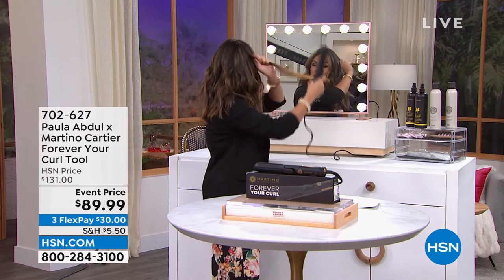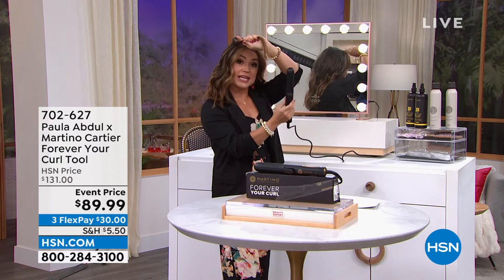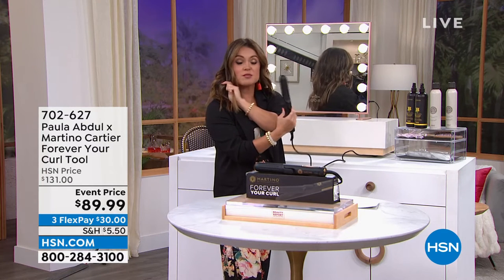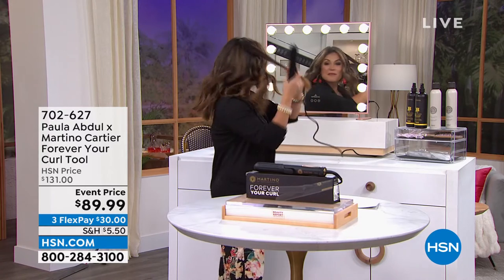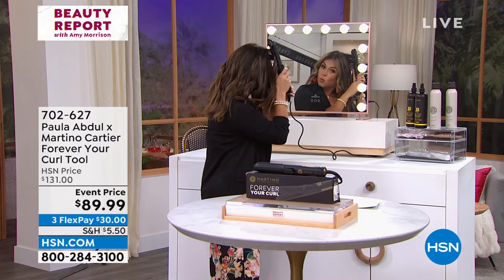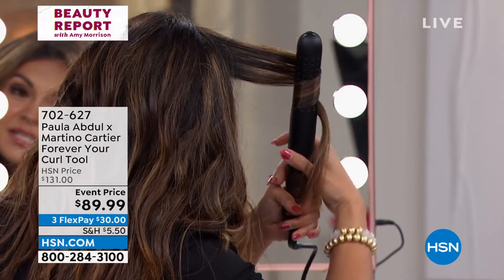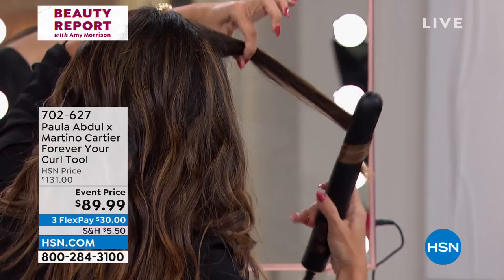I want to show you something. You hear this sound? That is a motor running on the inside of this tool, so it is blowing cool air. Why does that matter? Watch this — you can curl with this, you can straighten with this, you can make waves with this. But as you're working, it is actually setting the curl at the same time.